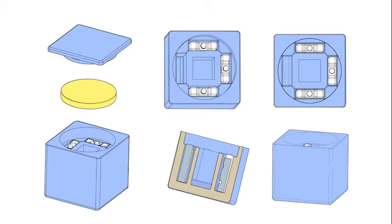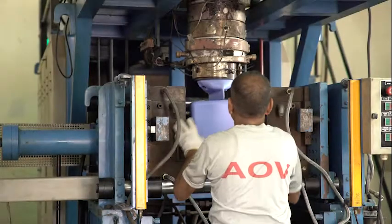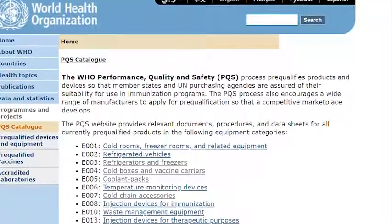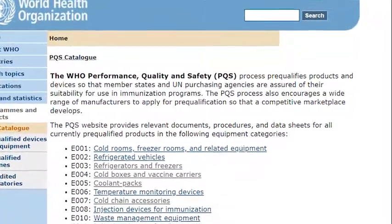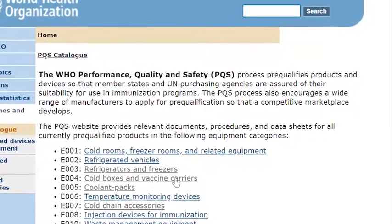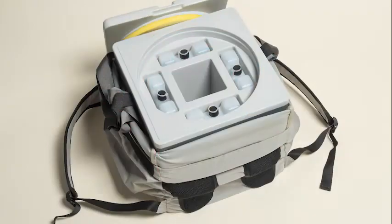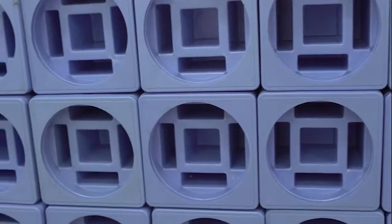With technical assistance from PATH staff in Seattle and New Delhi, several manufacturers have adopted the new technology, validated it through WHO performance, quality and safety laboratory testing, and are now producing carriers. Already, thousands have been procured by UNICEF.